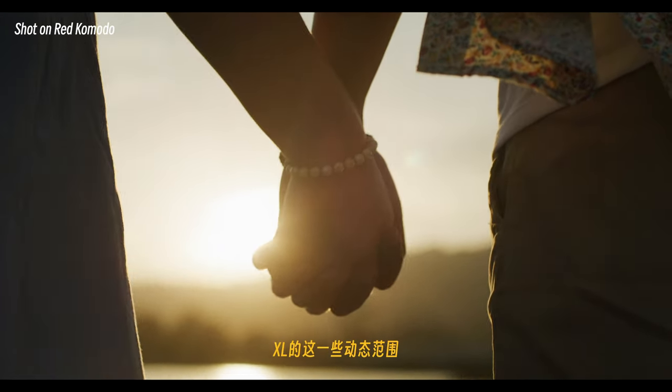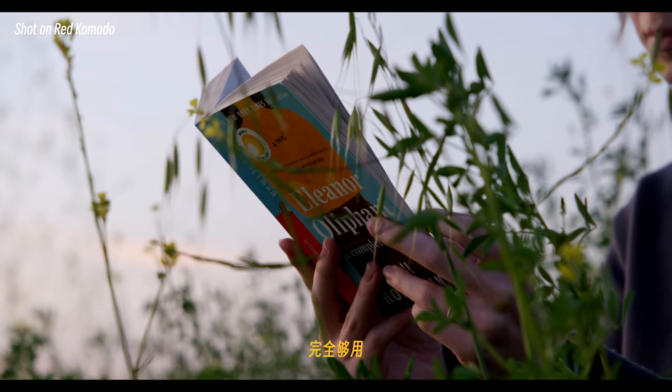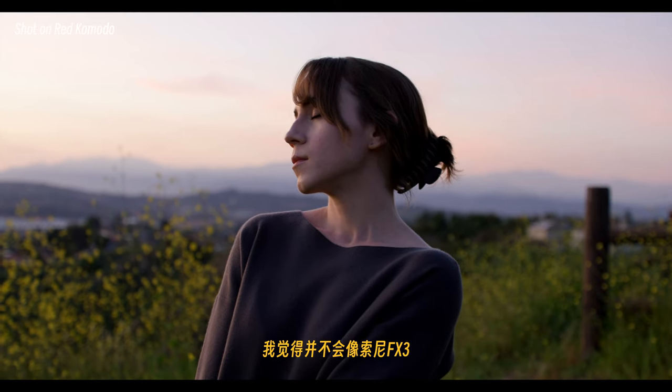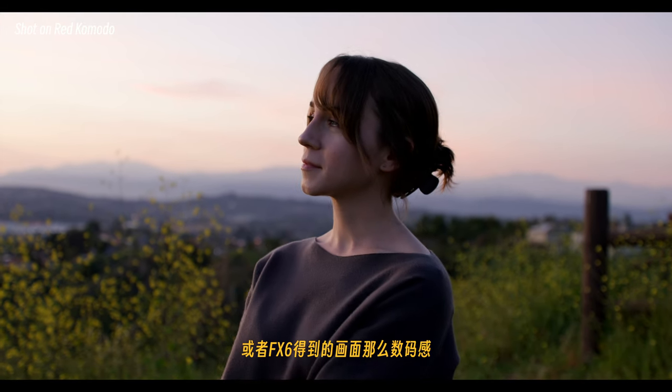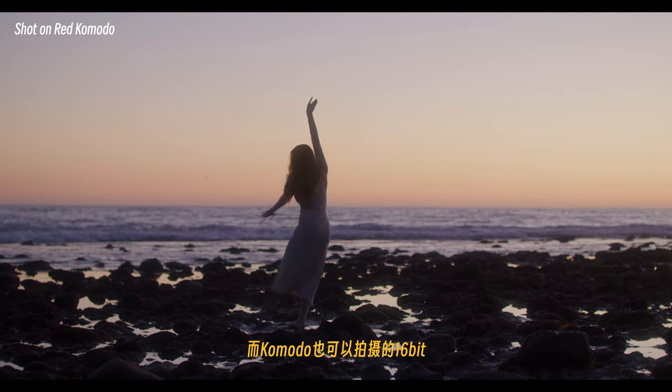机器本身需要有准确且好看的色彩，高光到阴影的过渡也不会太烈。虽然肯定不及阿莱或者Raptor XL的动态范围，但我觉得对我目前的项目来说完全够用。S35传感器得到画面的质感十分自然有细节，但也不会过锐，不会像Sony FX3或者FX6得到的画面那么数码感，我觉得甚至有点胶片感的质感。Comodo也可以拍摄16bit。